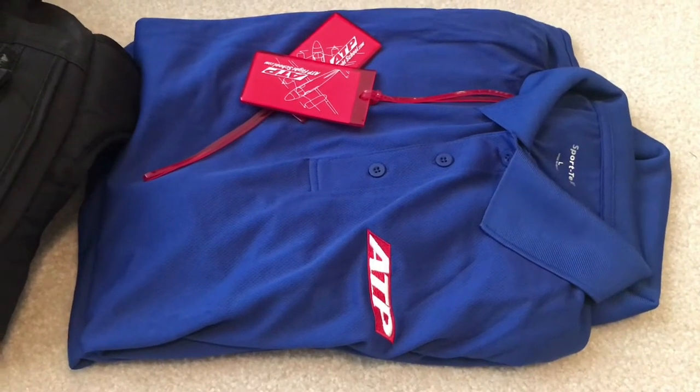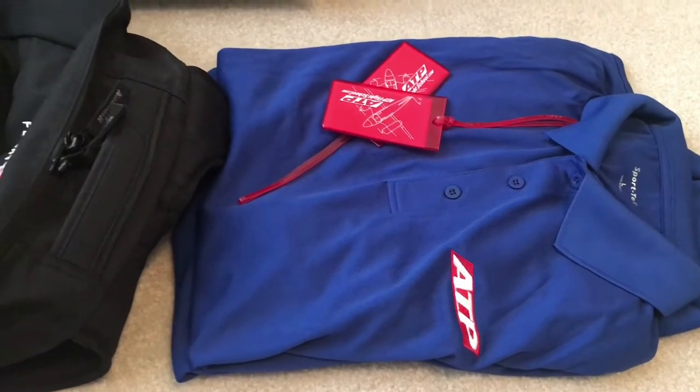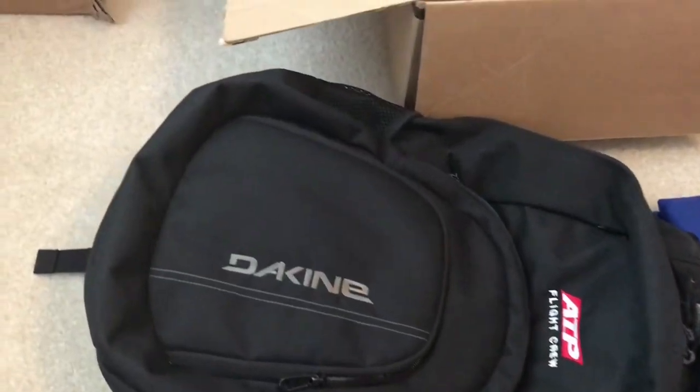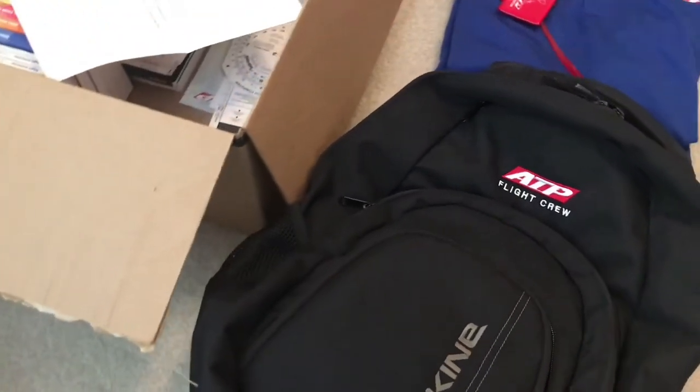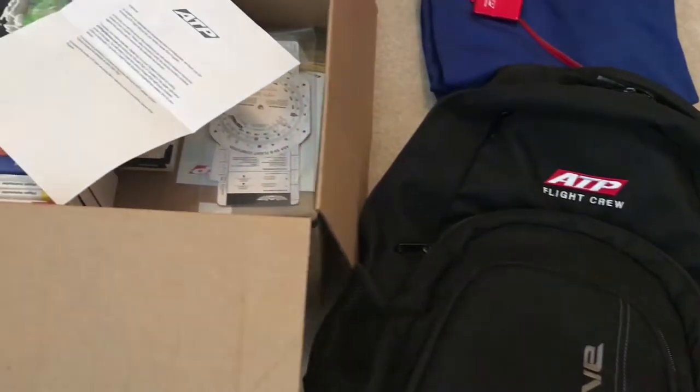Hey everyone, this is Ed. I just wanted to share with you guys — I just got the box today and it's the ATP books and training material. So just wanted to share this with you.